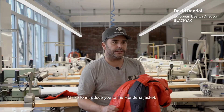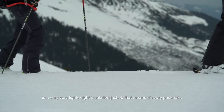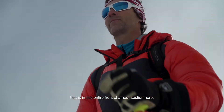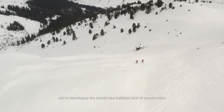I'd like to introduce you to the Rendina jacket. This is actually a new jacket in the collection of BlackEgg. First of all, you can see it's a very lightweight insulation jacket, which means it's very packable. We've got some very interesting and unique features, and that is in this entire front chamber section here.